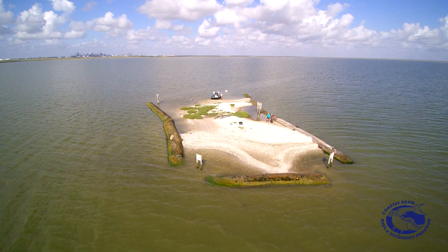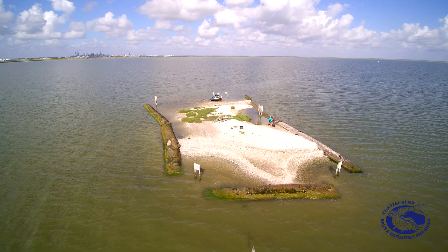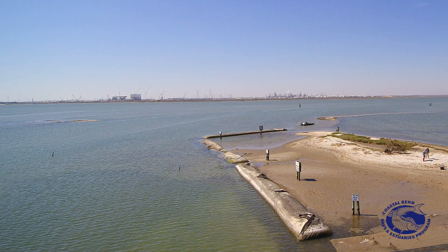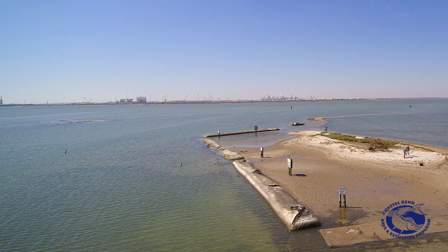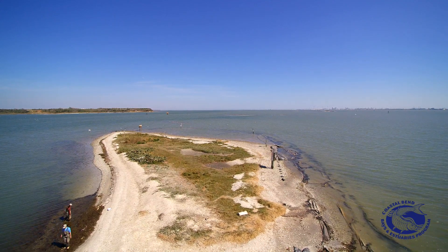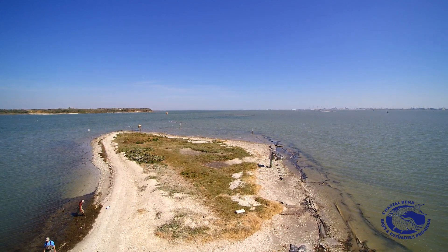Back in 2001, the Estuary program had partnered with the GLO, the Texas General Land Office, and we installed what we call geotextile tubes, which are big sacks filled with sediment. They protect the islands from wind and wave erosion, but it's a temporary fix. It's been 15 years since we installed these geotubes and they are starting to fail, or in some cases have failed completely.